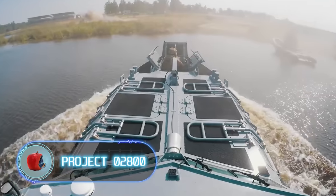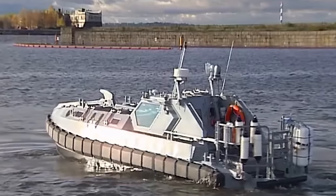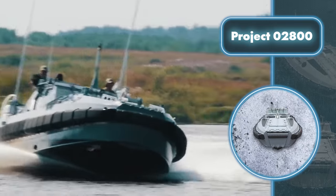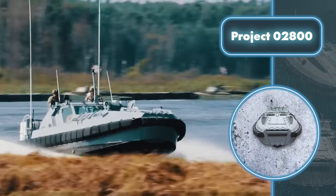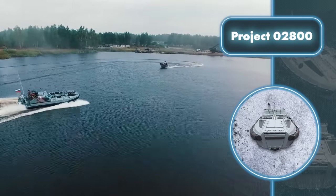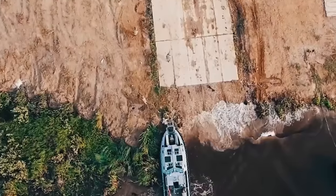Project 02800. This boat, built for amphibious assaults, aims to boost the combat effectiveness and versatility of big assault ships through its speed and firepower. When it comes to these boats, speed is the name of the game — they can go up to 43 miles per hour, meaning you can swiftly get troops to where they need to go.